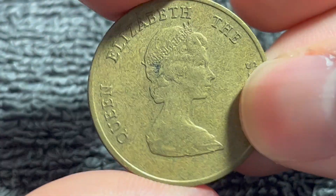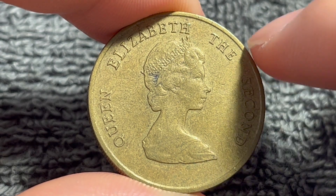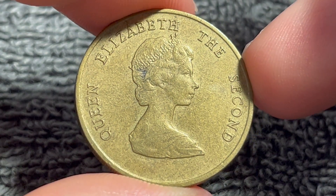Let's start on this side, which shows, rather simply, Queen Elizabeth II — specifically the second portrait of Queen Elizabeth II by Arnold Machen. You might have seen this portrait on British, Canadian, and Australian coins in the past, just to name a few.